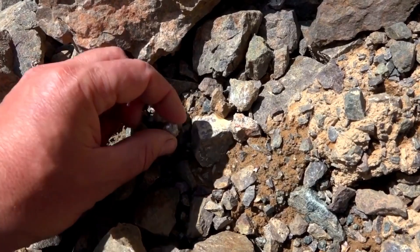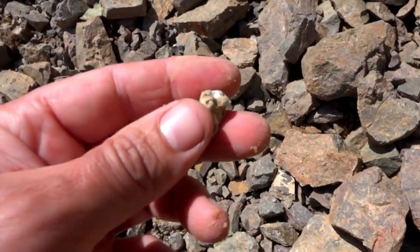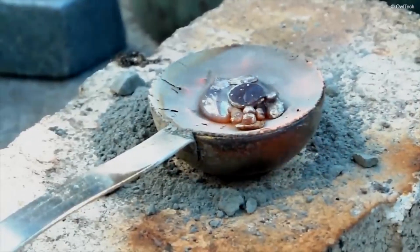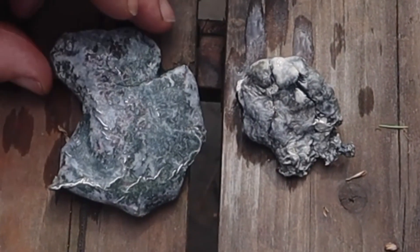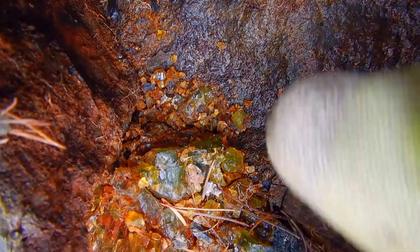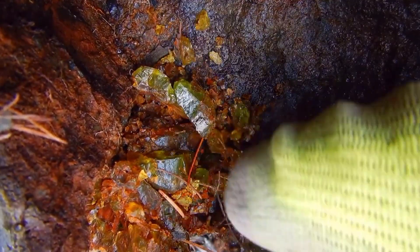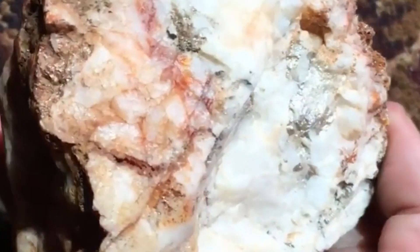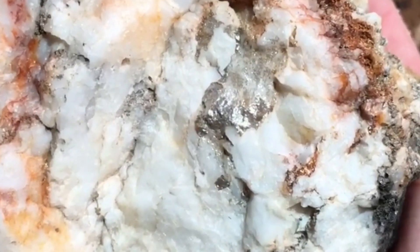In this video, you'll witness the full journey from spotting rare rocks people ignore to extracting real silver and revealing the hidden wealth locked inside them. This is the part nobody shows you — the real process, the raw moments, the mistakes, the breakthroughs, and the transformation from simple stones into serious money. If you ever wanted to know what valuable rocks look like, how to find them, and how they turn into precious metal, you're about to see it all.